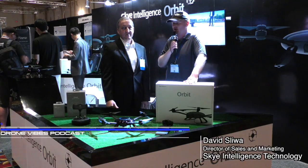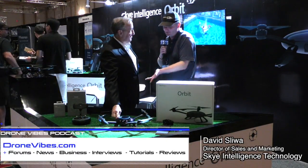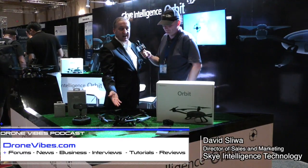Peter here at 2016 Inidrone, and I'm here with David Sliva from Sky Intelligence. So David, talk to me a little bit about this. We're selling the Sky Orbit.